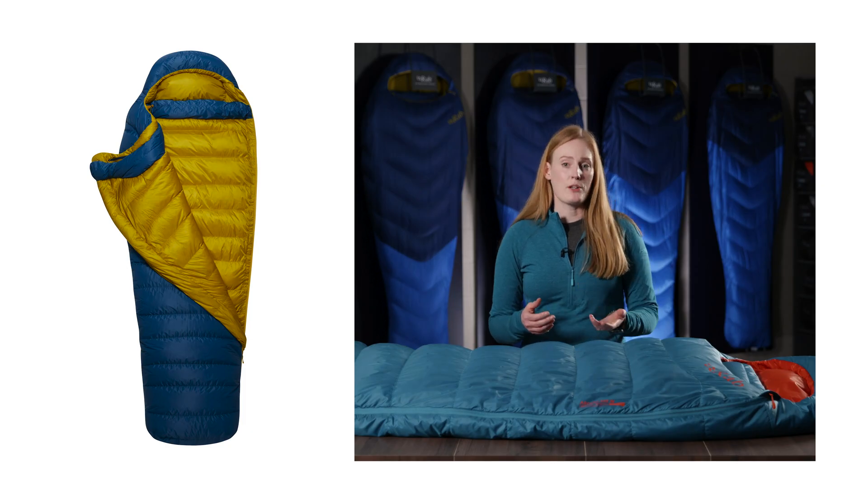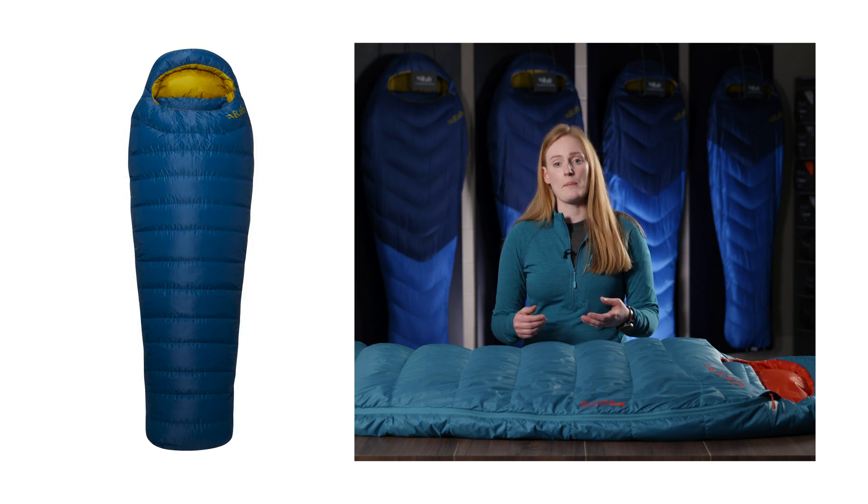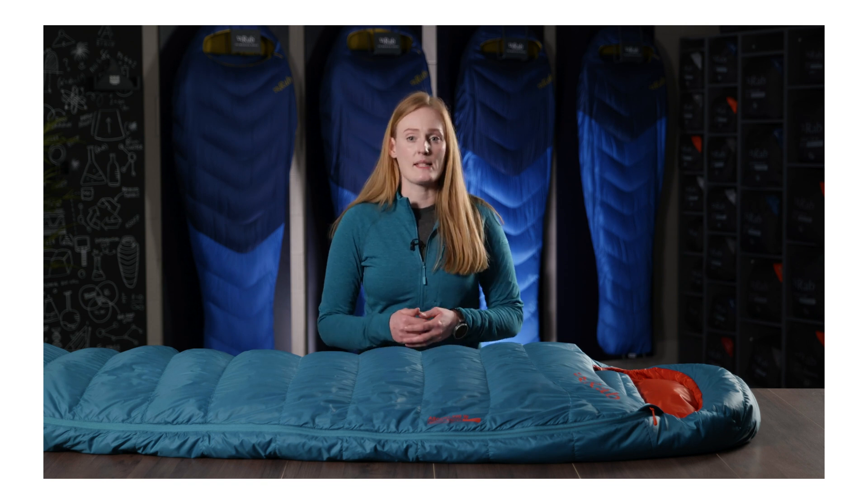In order to achieve these temperature measurements, the test uses a thermal mannequin that is placed into the sleeping bag on a standard foam roll mat. The test then takes a series of measurements to test how insulating that sleeping bag is.